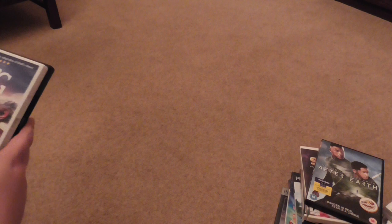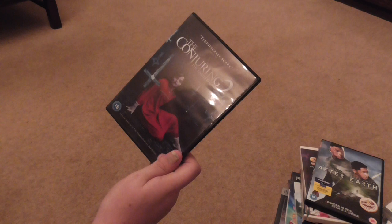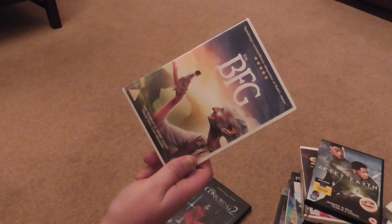The second car boot sale I went to, I bought two DVDs. They were doing DVDs for £1.50 per DVD but they gave me a good deal — £2.50 for two DVDs, so £1.25 each. The first one was Conjuring 2 — I have the first one on DVD which I adore, and I've only seen the trailer for the second one, so I'm looking forward to watching it.